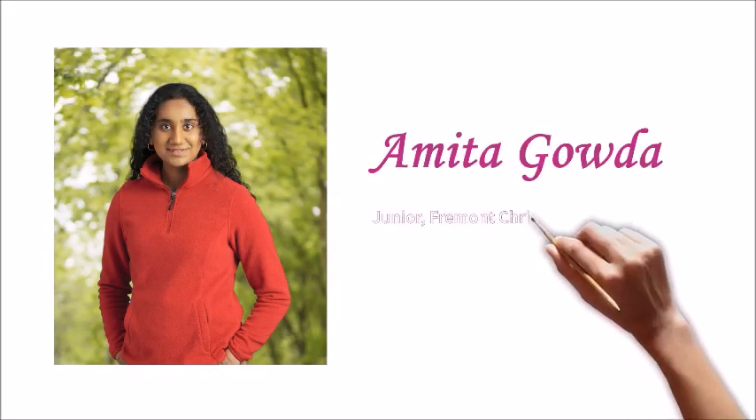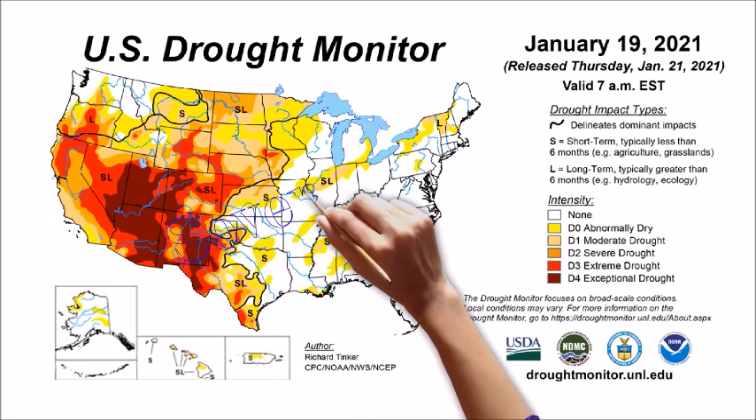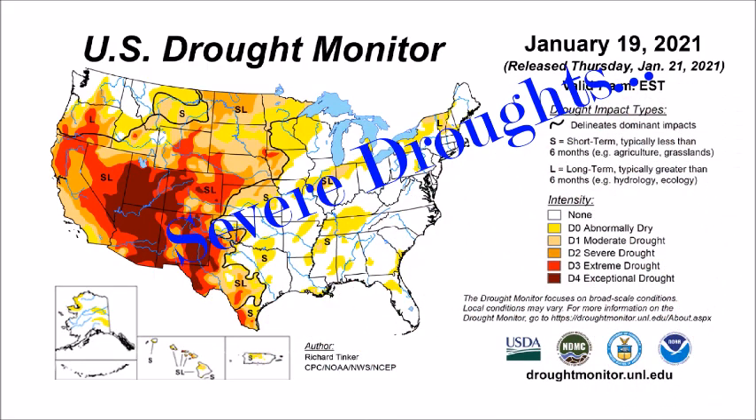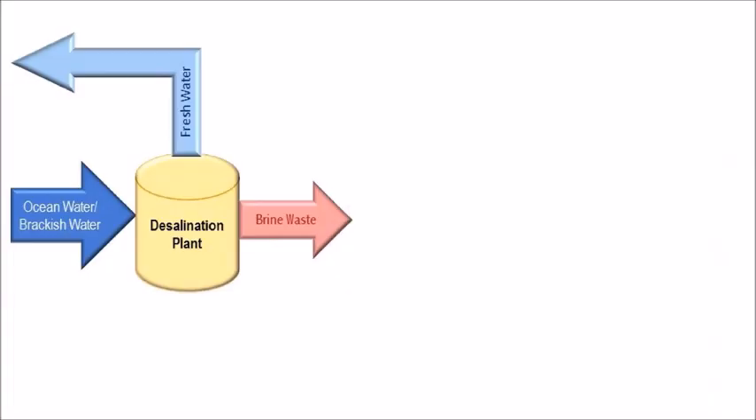Hi, I'm Amita Gouda, a junior at Fremont Christian School. Due to prolonged severe droughts and depleting reservoirs and aquifers, desalination is becoming an important source of fresh water.